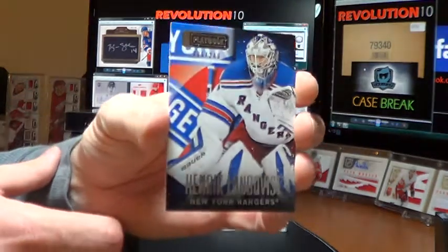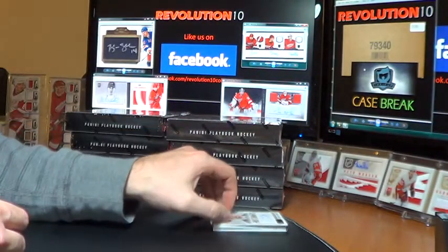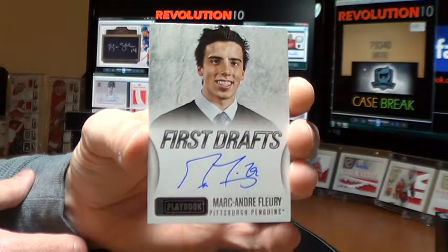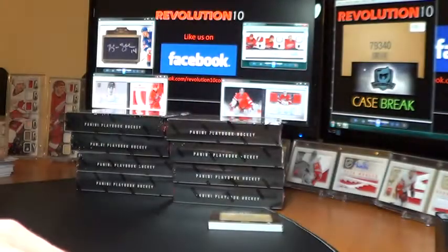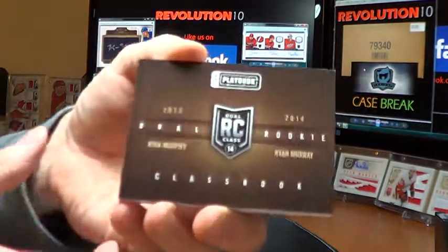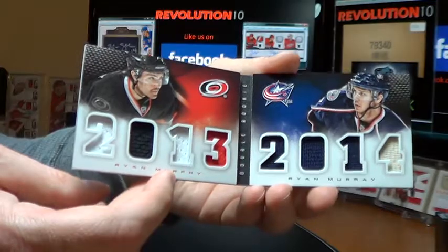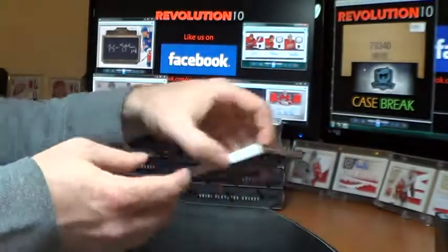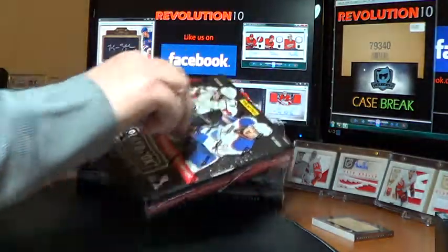Box four. Got a base — Henrik Lundqvist, out of 249. First Drafts autograph for the Pittsburgh Penguins of Marc-Andre Fleury — he looks so goofy in that picture. And our booklet is a Dual Rookie Class Book: Ryan Murphy and Ryan Murray. It's a random between the Hurricanes and the Blue Jackets. The eight-piece jersey booklet — two Ryans.